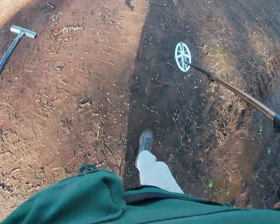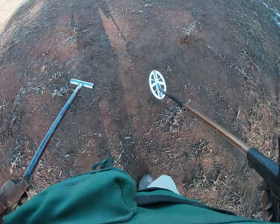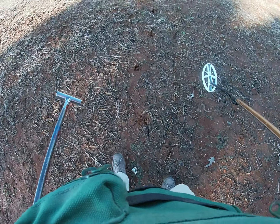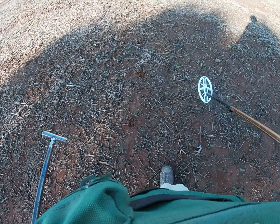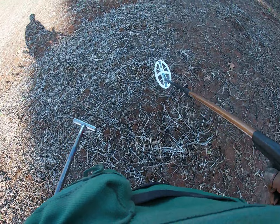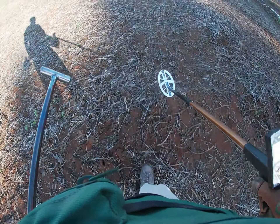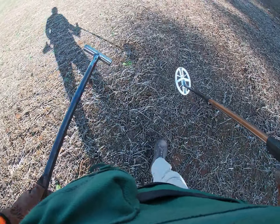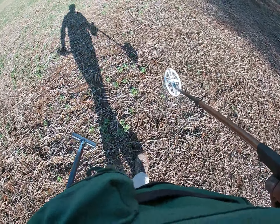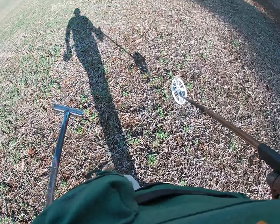Out here in a field in northern Alabama. Look at those deer tracks. Interesting. But this field had a couple of old home sites on it. Obviously the homes are gone.